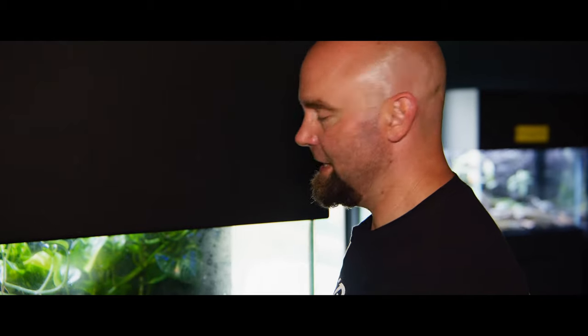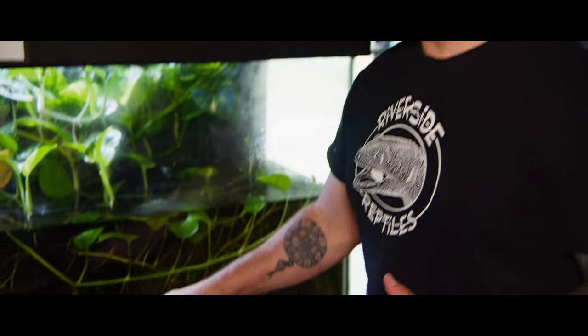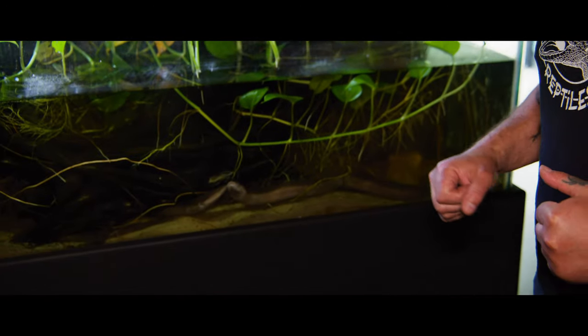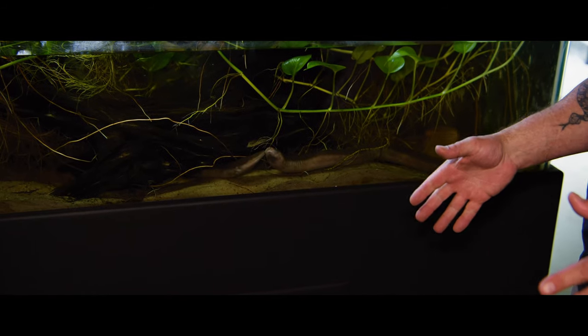Some of my favorite amphibians are salamanders. We have some very unique species of salamander here called amphiumas. These are actually the three-toed amphiuma. There are three species of amphiumas here in the United States, and I bet you can guess the other two — the one-toed and the two-toed.